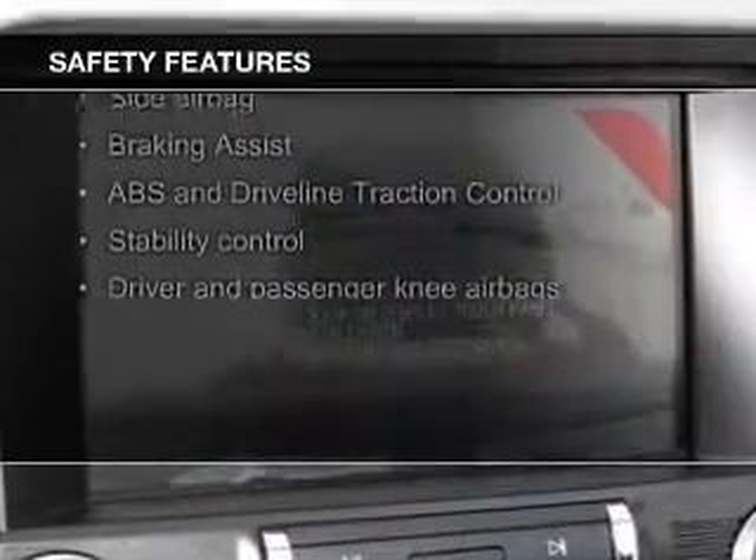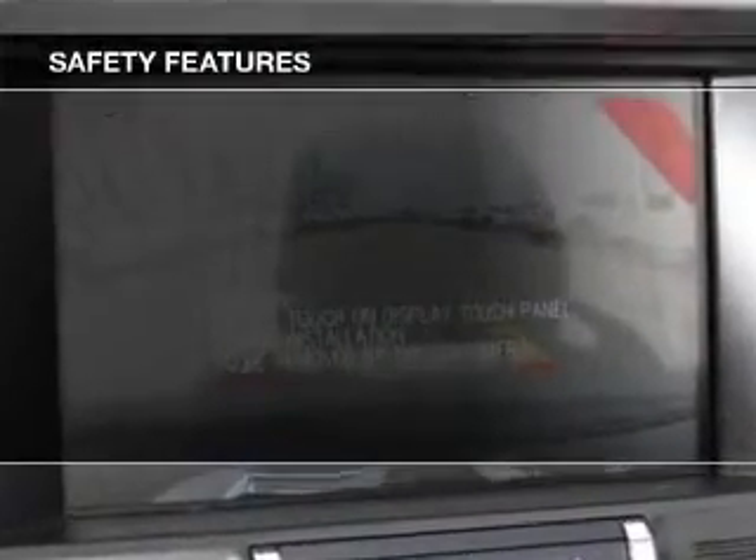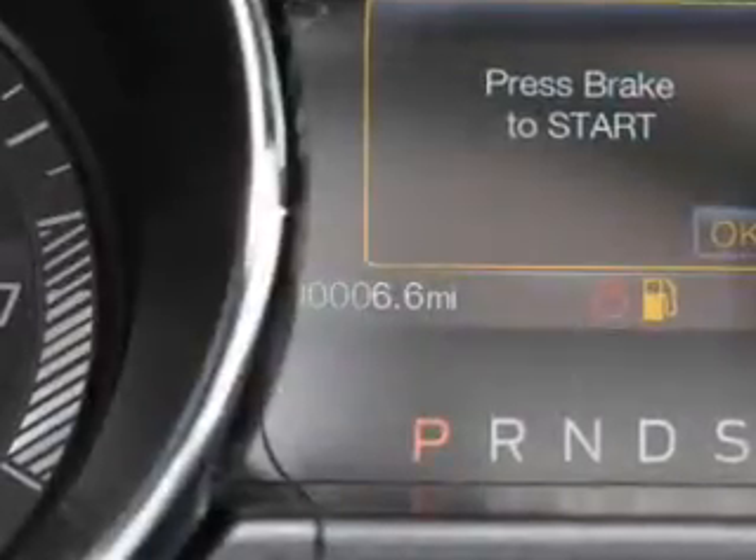A backup camera, fog lights, side airbags, independent suspension, brake assist, and traction control.